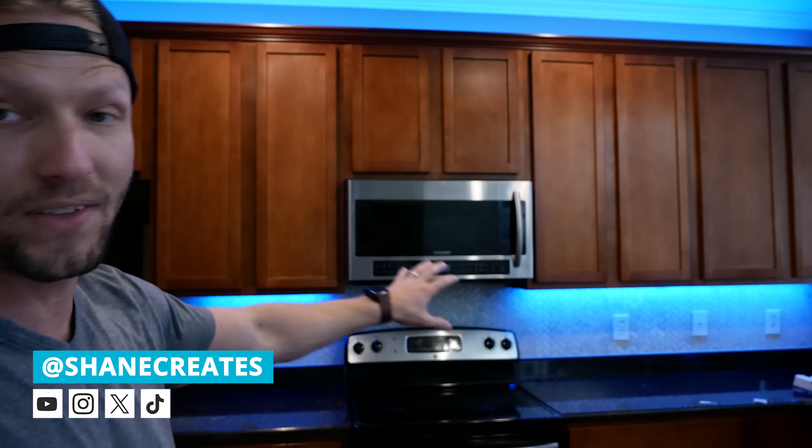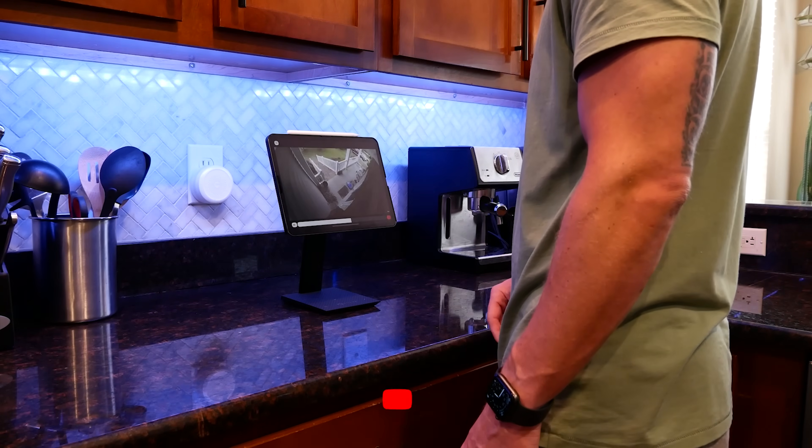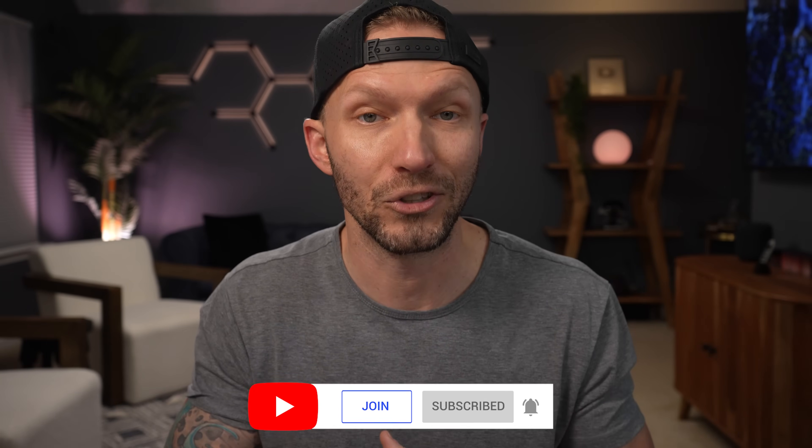My name is Shane and this channel is all about helping you build an easy Apple Home smart home, with new videos and live streams published every week. It seems like you guys really like to use automations in the morning to help you start your day, so let's check out some of these.